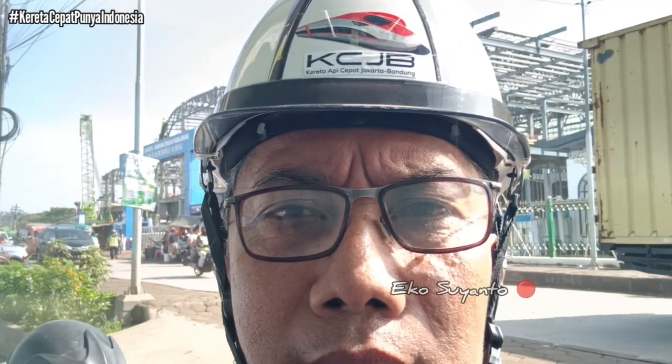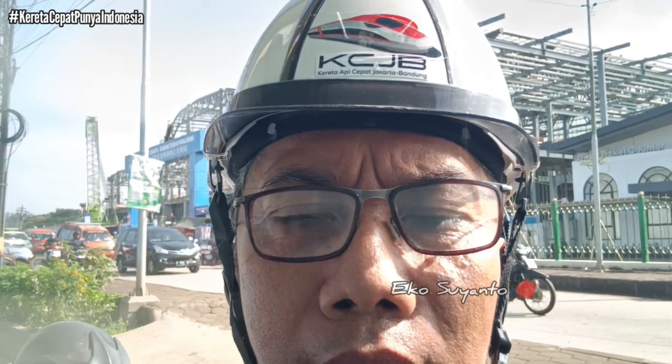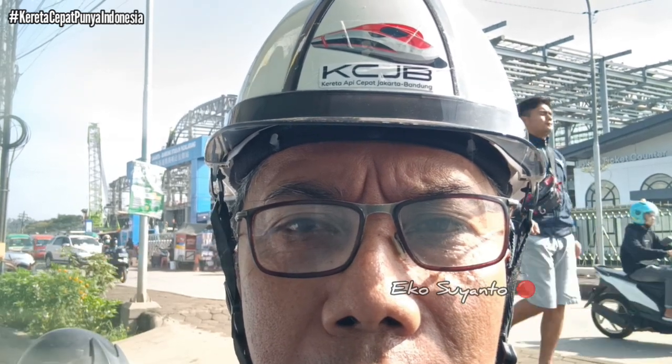Pukul 45 menit waktu Indonesia bagian barat. Mari kita update progress kereta cepat Jakarta-Bandung, khususnya area stasiun Padalarang, di mana saat ini sedang ada aktivitas pembuatan skybreak — penyiapan lantai skybreak untuk sisi timur. Bagaimana pantauannya? Mari kita ikuti videonya.